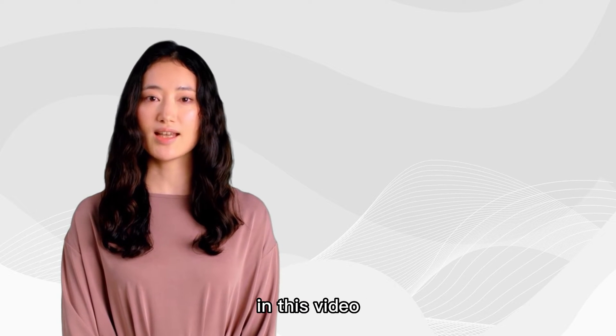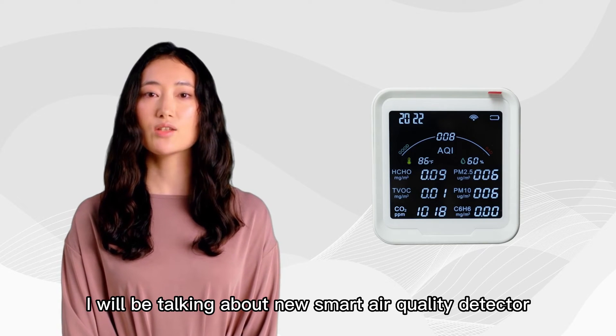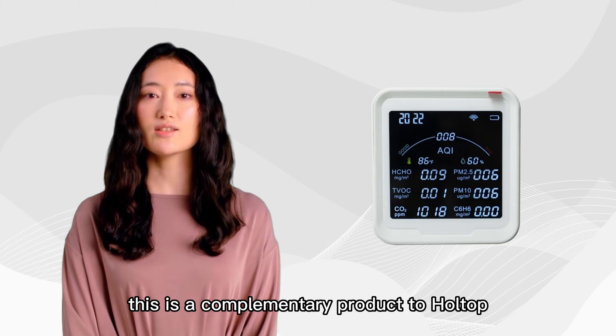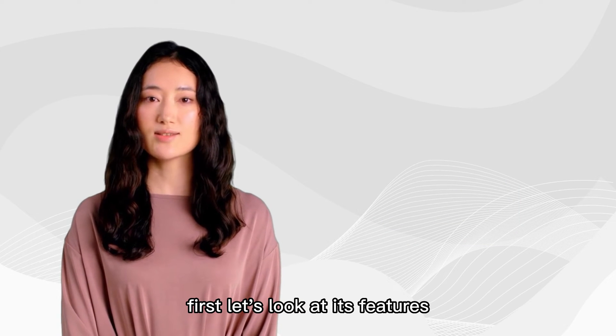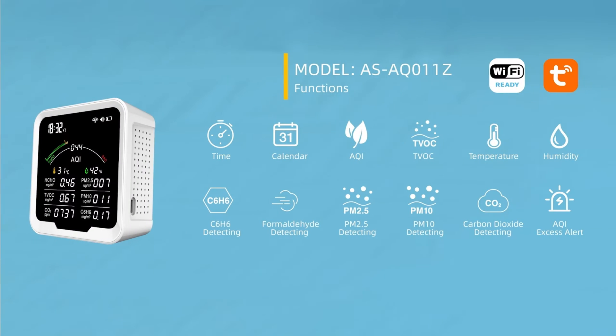Good day, my friends. This is Kiera. In this video, I will be talking about the new smart air quality detector. This is a complementary product to Wholesome ERVs and the Wi-Fi app. First, let's look at its features.